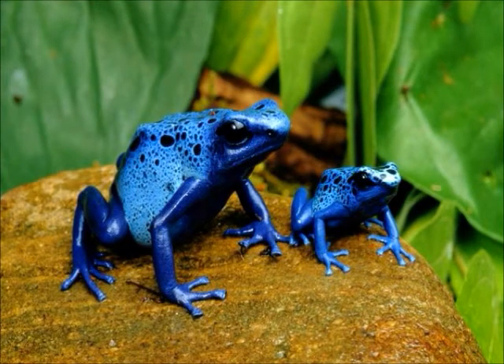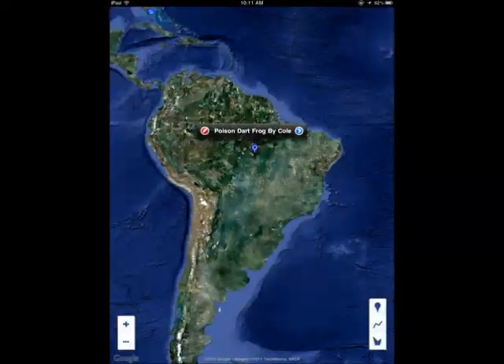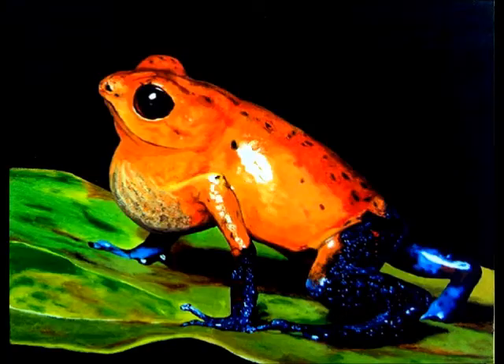My animal is the poison dart frog by Cole. It is super poisonous. It eats meat. It can be found from the forests of Costa Rica to the forests of Brazil. The unusual facts about this animal are that they carry tadpoles on their backs and their call sounds like a duck.